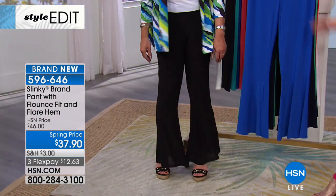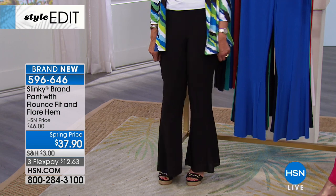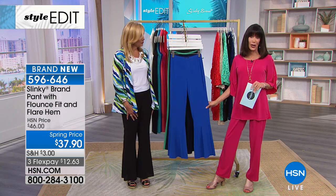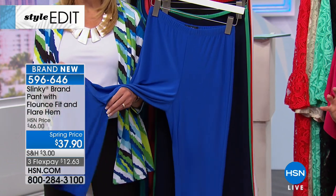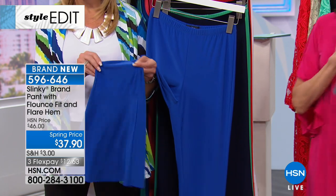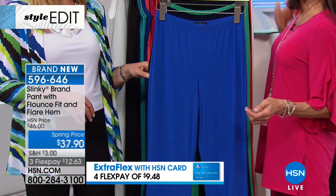I love it — I feel like you should be going out dancing. These are the Flounce Fit Flare Hem Pants, brand new from $46. That is our HSN price. We have them on a great spring price of $37.90. The inseam is 30 inches. Still your fabulous 95% polyester, five spandex, all made in the USA. And they're on FlexPay — three FlexPay of $12.63 and four on your HSN card of $9.48.